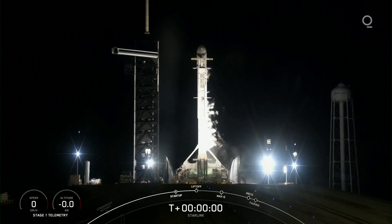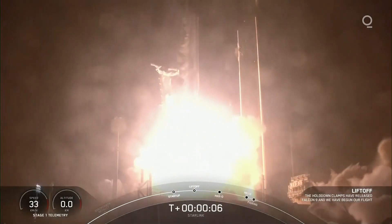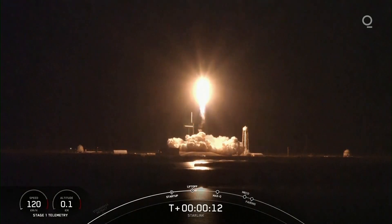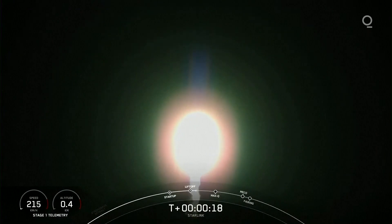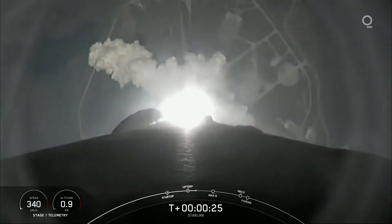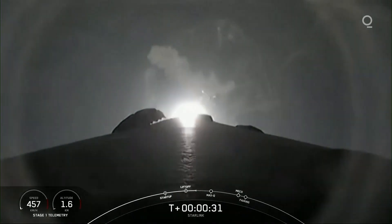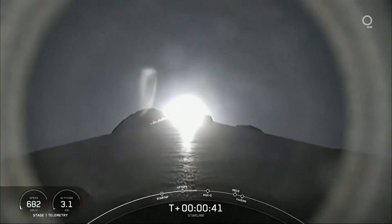3, 2, 1, 0. Ignition and liftoff. Vehicle is pitching downrange. Stage 1 chamber pressure is nominal. Falcon 9 has successfully lifted off from Launch Complex 39A at Kennedy Space Center, carrying our stack of 49 Starlink satellites to orbit.